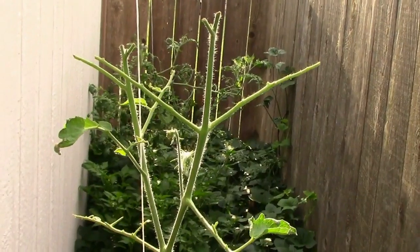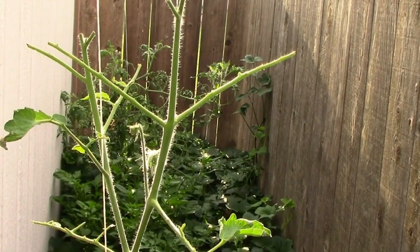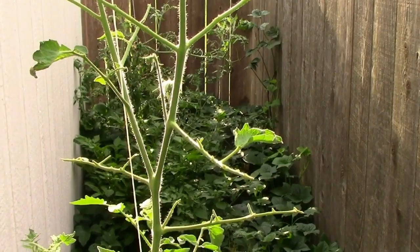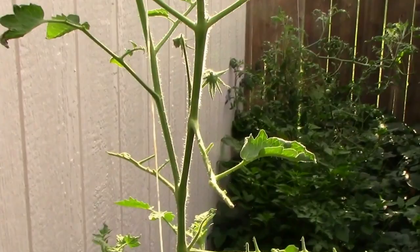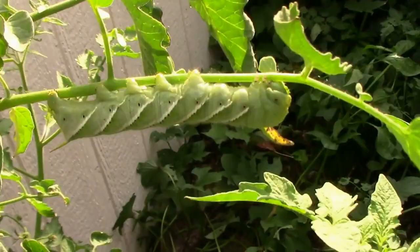If you ever see a tomato that's missing some leaves, looks like insects have eaten all the leaves, that's almost always the same thing that causes that. This is the first year we've had trouble with this in quite a while, but if you get to looking around, they're very hard to see because of their color. They blend very well, but there it is — a tomato hornworm.